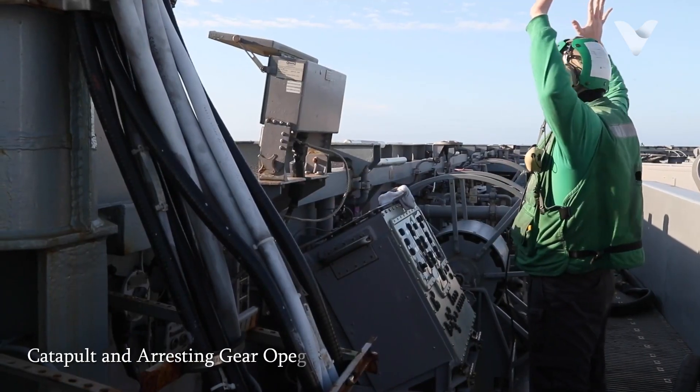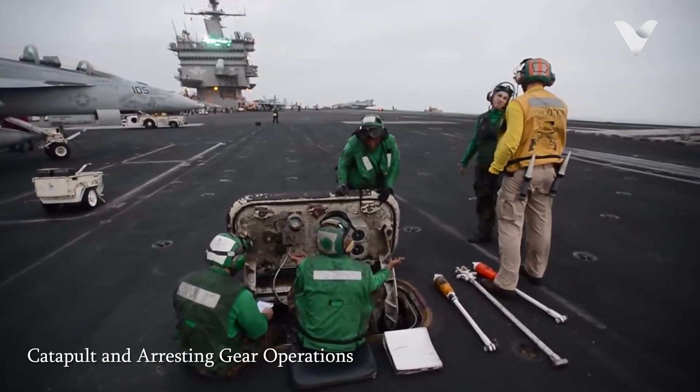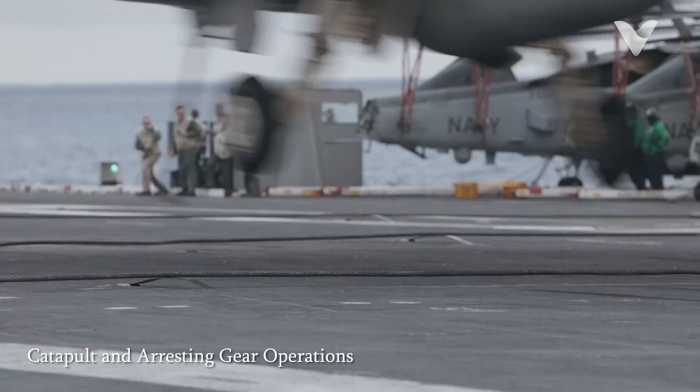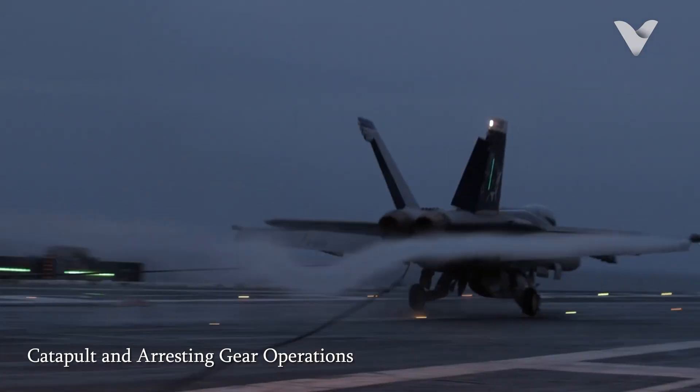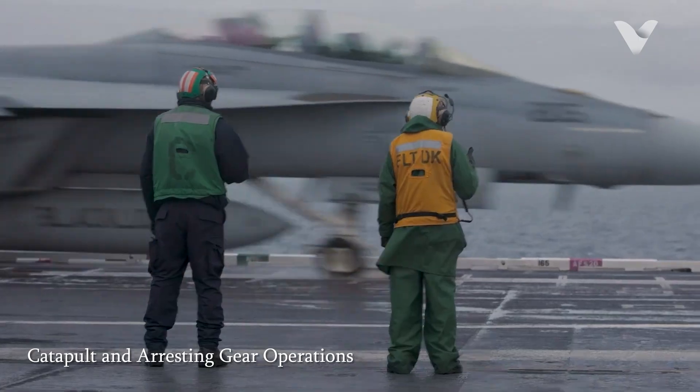Green Shirts are primarily responsible for operating and maintaining the catapult systems that launch aircraft off the carrier and the arresting gear that safely stops them upon landing. This equipment is vital for the successful execution of flight operations as it directly impacts the safety and efficiency of launching and recovering aircraft.